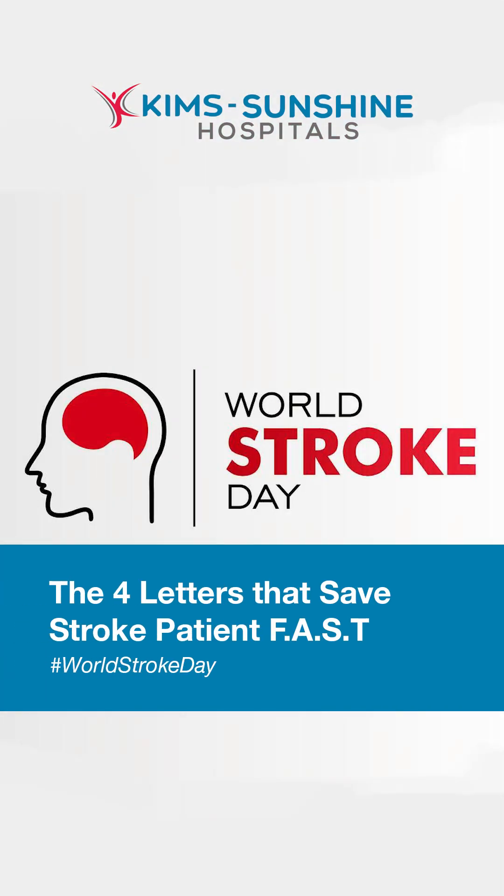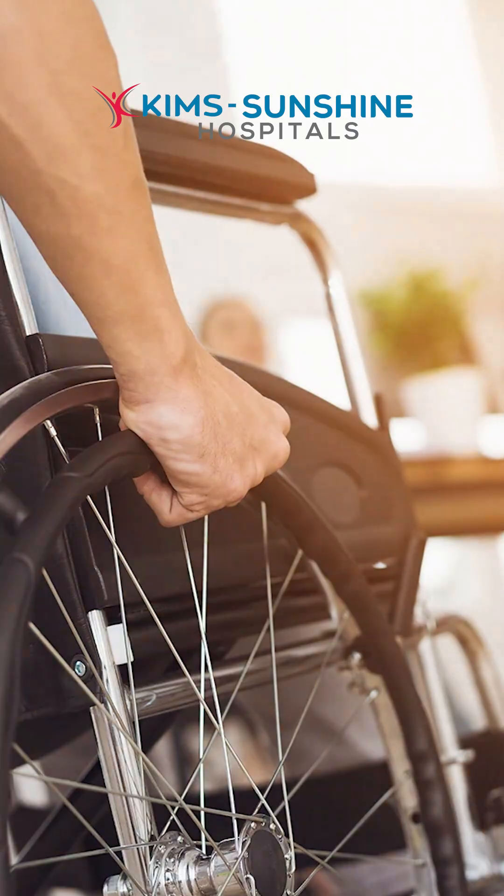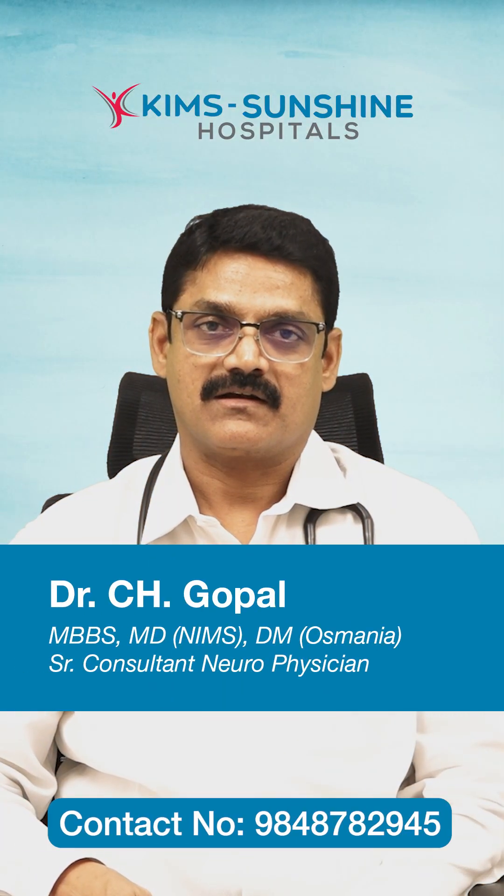On this World Stroke Day, let us all discuss some important aspects of stroke or paralysis. Paralysis — the inability to move one side of the body — is called paralysis or brain stroke.